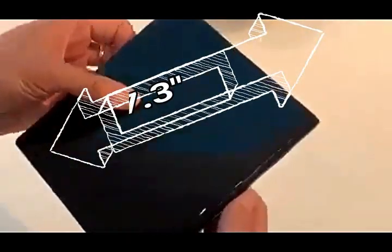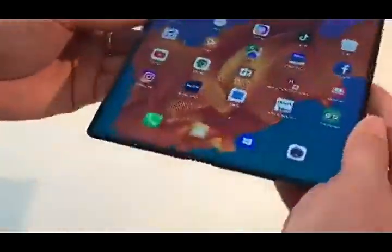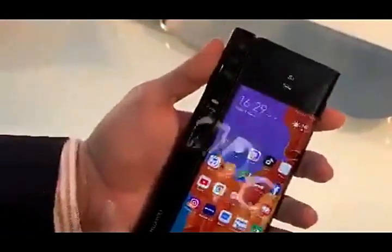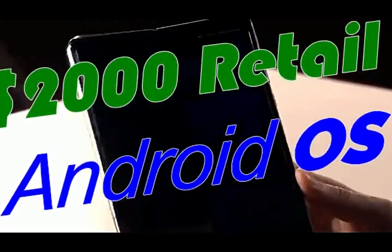This video will be describing a highly innovative product that's going to prove to be a game changer. It is — drum roll please — the Samsung Galaxy Fold. With a whopping 500 gigabytes of memory, 6 cameras, and a reasonable retail price of just under $2,000.